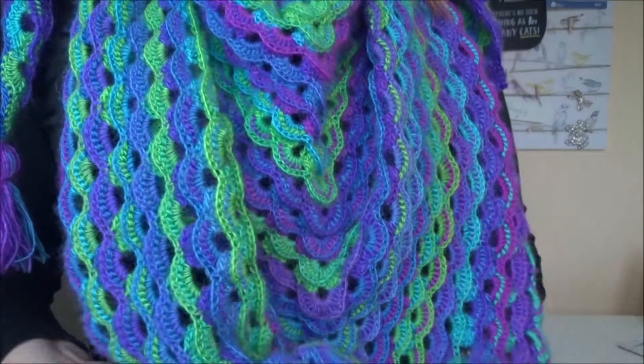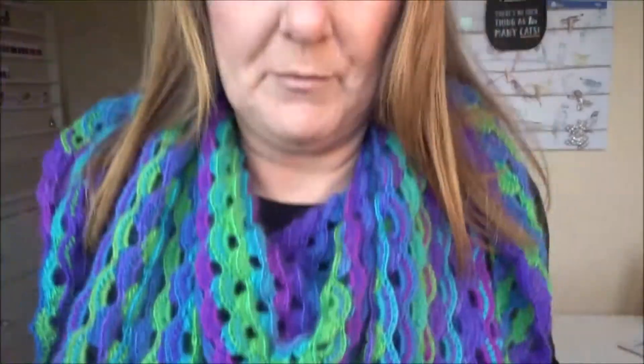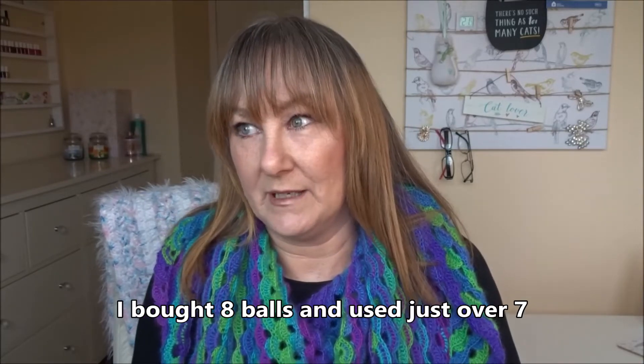So this is my latest finished object, which I think in my last video I shared the start of it with you. I used all of the balls that I got - can't remember how many, maybe six, seven, eight, nine. The yarn I got from AliExpress and I've made this lapping wave shawl. I'll do all the links to the tutorial I followed from Fiber Spider.